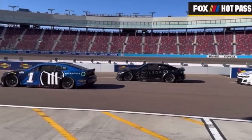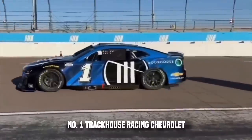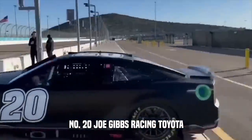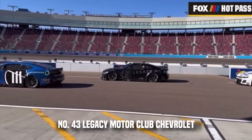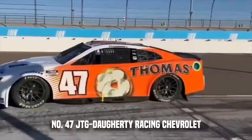According to NASCAR authorities, the following teams are scheduled to take part in the two-day test: Number 1, Trackhouse Racing Chevrolet; Number 6, RFK Racing Ford; Number 20, Joe Gibbs Racing Toyota; Number 22, Team Penske Ford; Number 43, Legacy Motor Club Chevrolet; and Number 47, JTG Dougherty Racing Chevrolet.